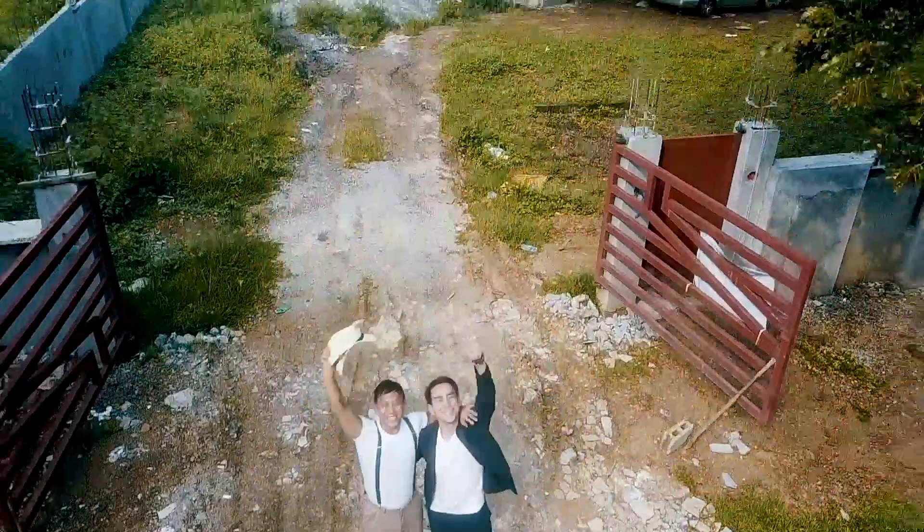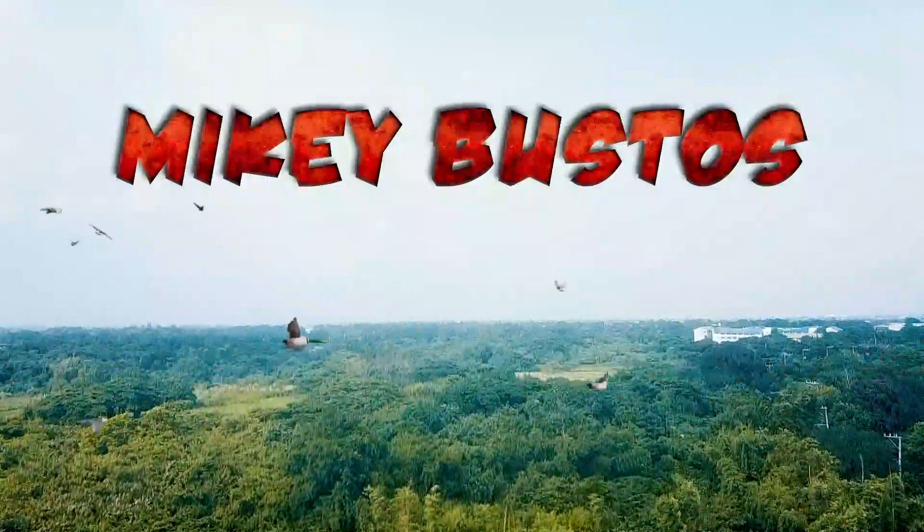I've got something cool to show you — a certain update that I think is very very cool and you guys are going to love this too. Mabuhay squad, check it out! Hey guys, welcome to my daily vlogs — and subscribe!